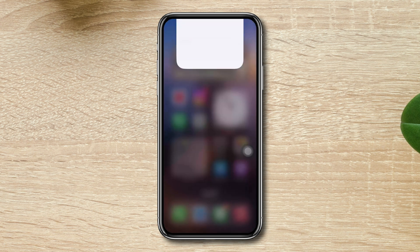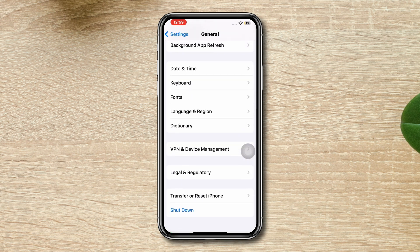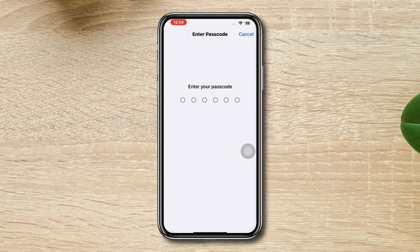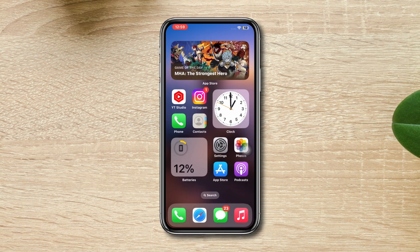Solution 5: Reset the network. Go to Settings, scroll down, tap General, scroll down, tap Transfer and Reset, then tap Reset Network Settings. Note that this will remove saved Wi-Fi passwords and VPN settings, so you must reconnect to Wi-Fi networks afterward.